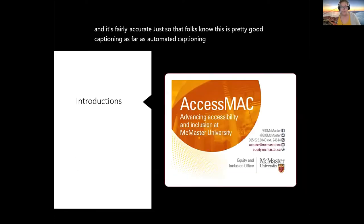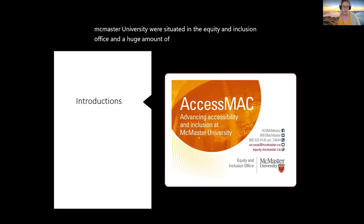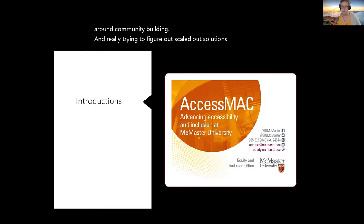A little bit of background: I coordinate a program called Access Mac at McMaster University, situated in the equity and inclusion office. A huge amount of my work concentrates on translating provincial and increasingly national legislation within the university infrastructure, and necessarily involves working with students, staff, and faculty with disabilities — not necessarily within the realm of accommodations. My work is much more around community building and trying to figure out scaled-out solutions to enable broader accessibility for the campus community.